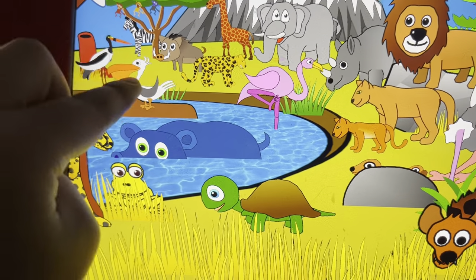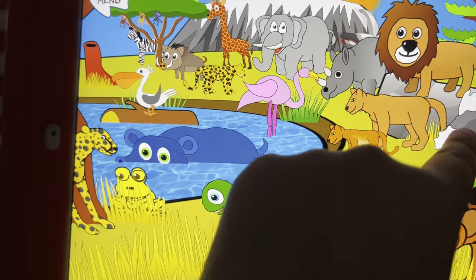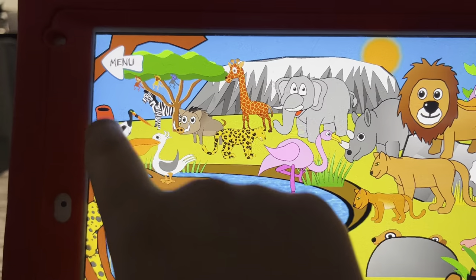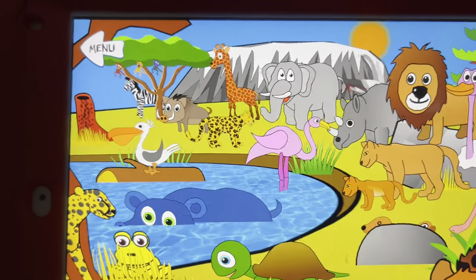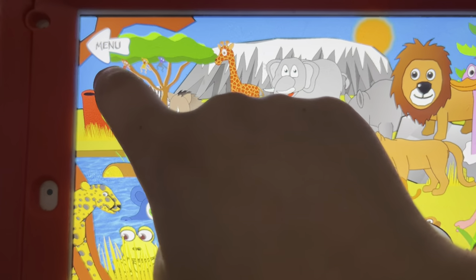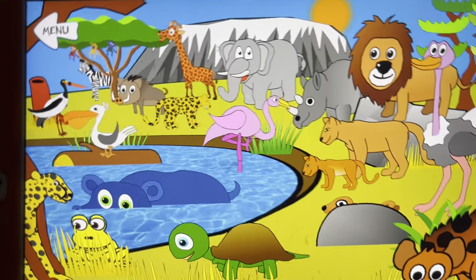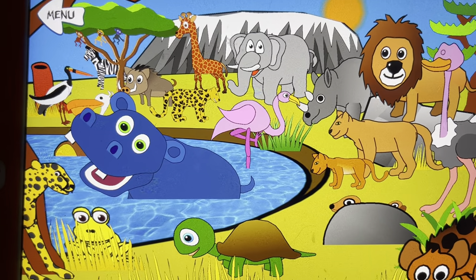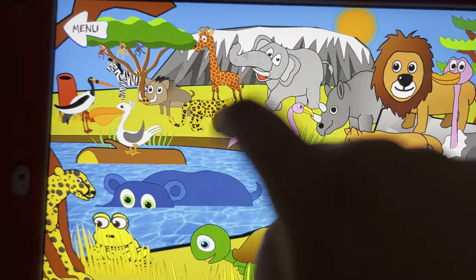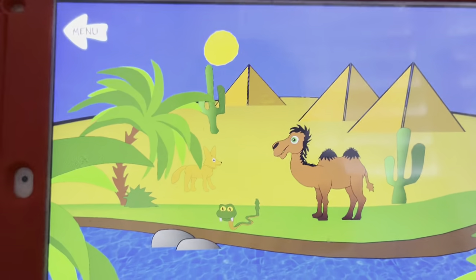A pelican, a stork, a warthog, a zebra, ants, a leopard, a chimpanzee, a bonobo, and a baboon. A giraffe, a hippo, and an elephant.